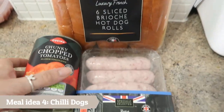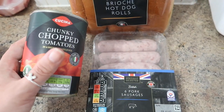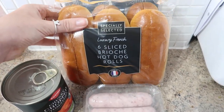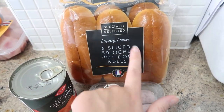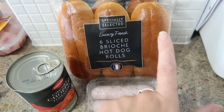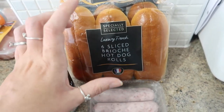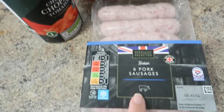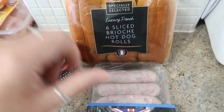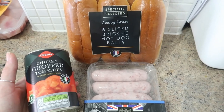Meal idea number four is going to be some chili dogs. I've got some mince in the freezer and I'm going to make up my own chili con carne sauce. Then I've got some sliced brioche hot dog rolls — the brioche ones are so tasty, so much nicer, definitely recommend, and they have quite a really good shelf life. I find normal hot dog rolls never last that long but these ones last a lot longer. And then some sausages — we'll just have hot dogs and pour chili con carne over the top, which is really nice and tasty.